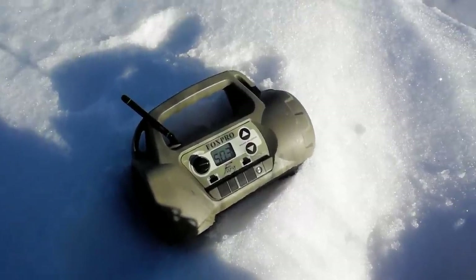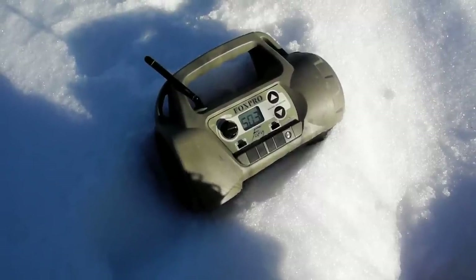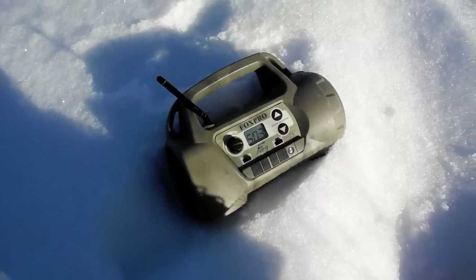I'm just playing some sequences for the lynx with rabbit noises, because that's their favorite food. It works like 100 yards away or more. Pretty cool.